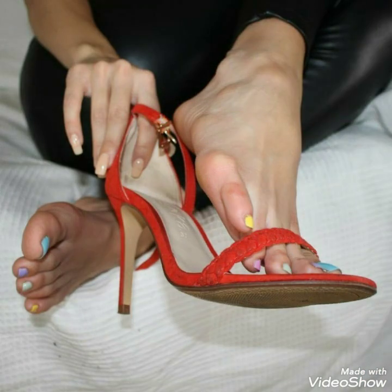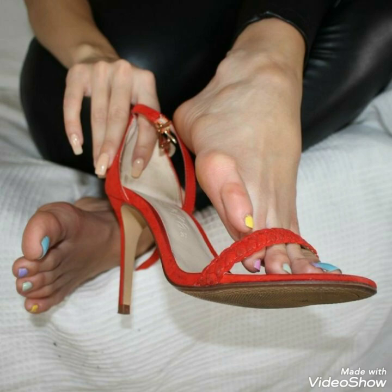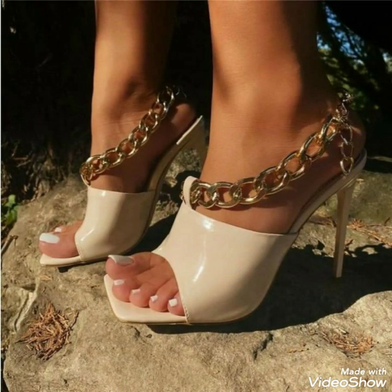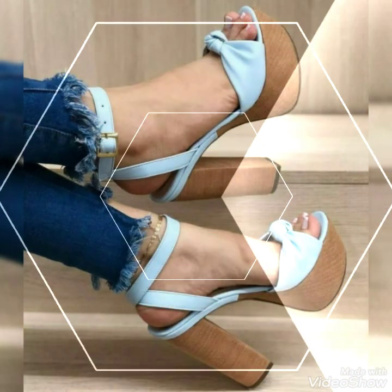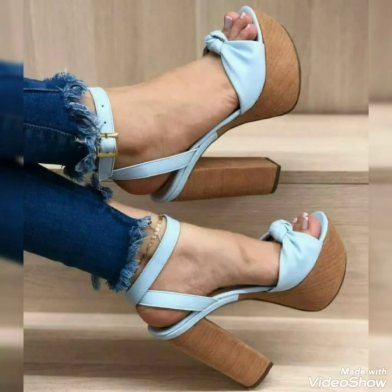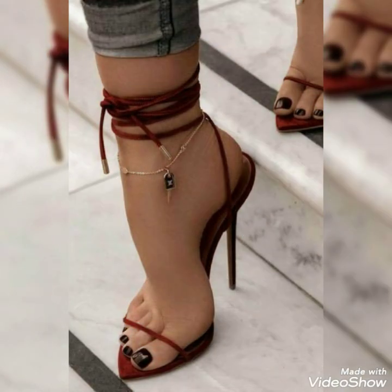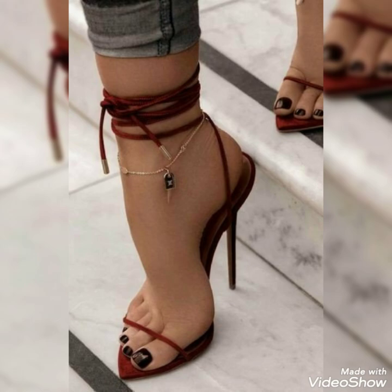Friends, today in this video I'm going to talk about the latest collection of high-heeled sandals for the ladies. I'm going to show you different colors, different styles, and different lengths of high-heeled sandals which you can wear at different parties, weddings, and events.